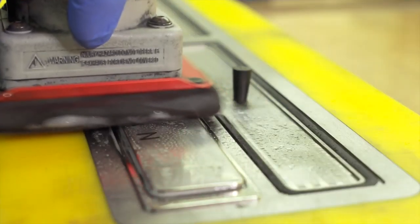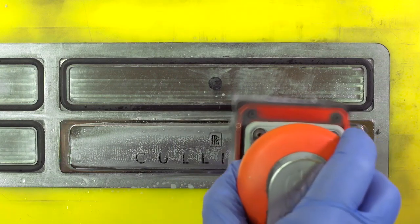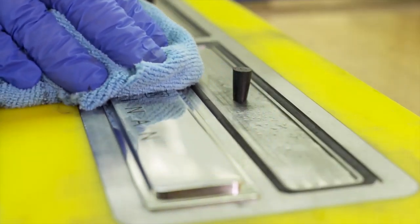On day two, the tread plate leaves its baking on and receives a further polish to ensure a flat, even surface. Then it's washed and hand-dried.